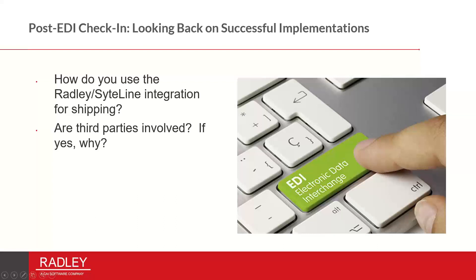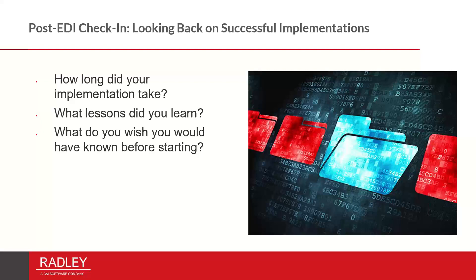We're going to move on to our conversation and start with Mike. We want to talk a little bit about the process: how long did your implementation take, what lessons did you learn, what do you wish you would have known before starting, and maybe would you have chosen to make some different decisions? If you wouldn't mind also talking about the need to be flexible with your dates and to be honest about where you're at and how ready you are.